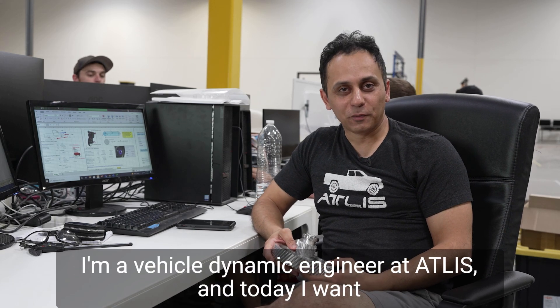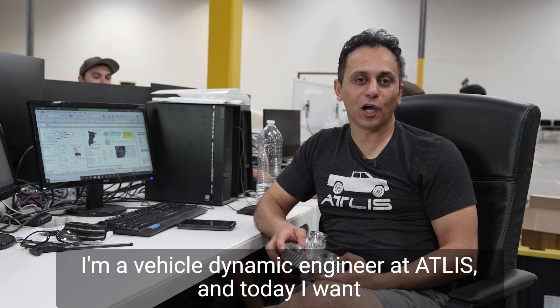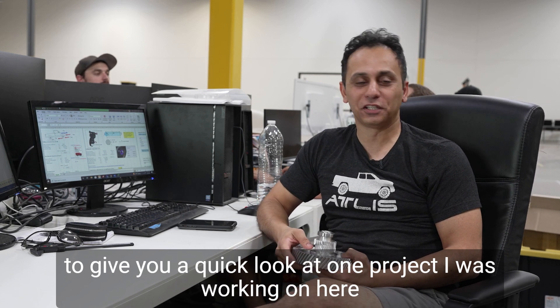Hi, this is Kyanush. I'm a vehicle dynamic engineer at Atlas, and today I want to give you a quick look at what project I was working on here recently.